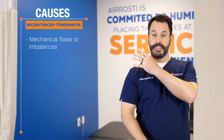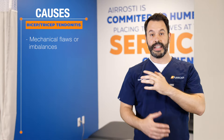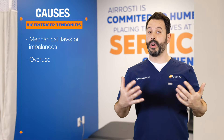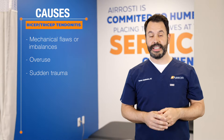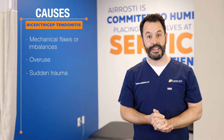Mechanical flaws or imbalances, such as tightness in the top of the shoulder or weakness in the rotator cuff muscles, can cause irritation to this area. We also see overuse, such as in overhead athletes like baseball players, tennis players, and swimmers. Lastly, a sudden trauma such as catching a load that's a little bit too heavy can be something that would irritate this area.